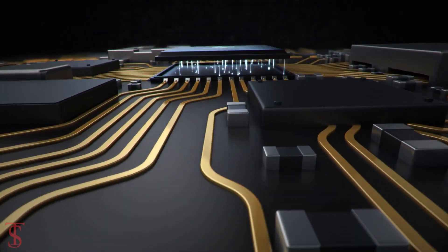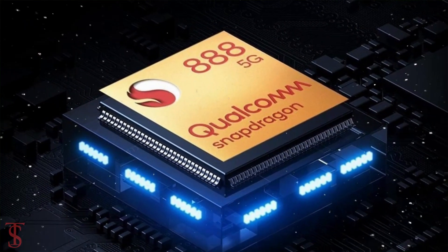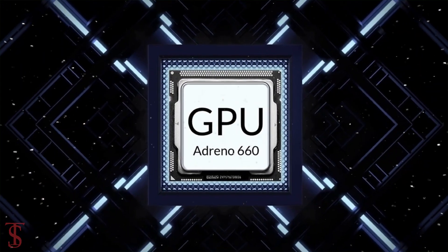Under the hood, the phone comes powered by Qualcomm Snapdragon 888 chipset paired with Adreno 660 GPU.